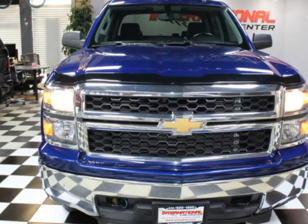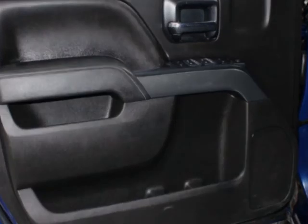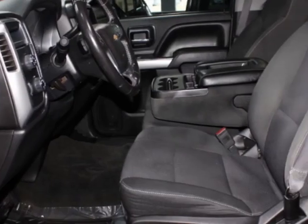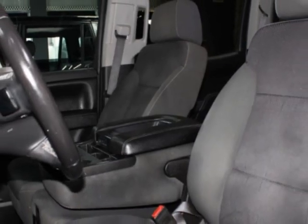This vehicle comes equipped with tinted windows, air conditioning, power windows, power locks, and a security system. Call us or email our friendly sales staff today to schedule a test drive.